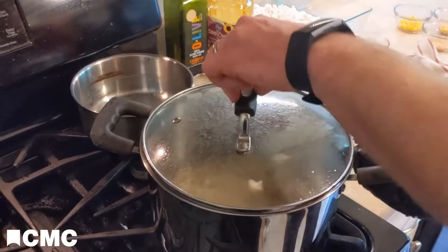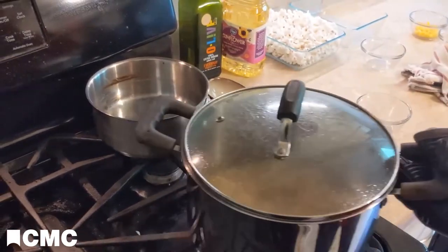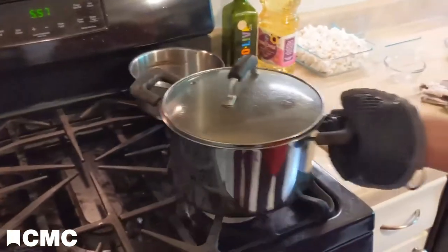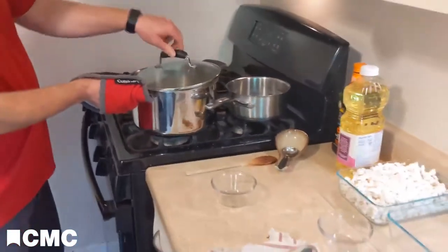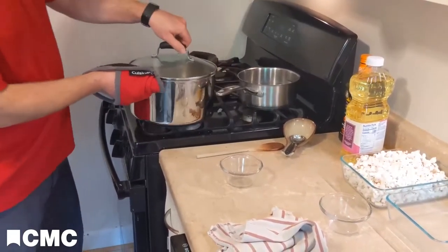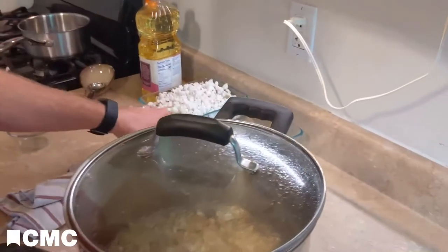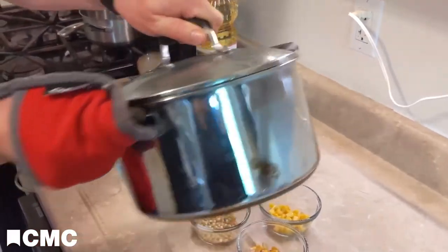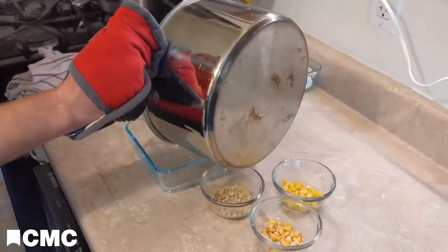It sounds like it's mostly done popping. I'm going to take it off the heat and give it a couple more seconds. It's inconsistent on how long it takes between pops on this one, so we still have some pops happening even though we waited a couple of seconds. We're starting to get some things burning on there too, so I want to make sure we don't get too much burning. I'm going to pour this into the same container and see what it looks like.